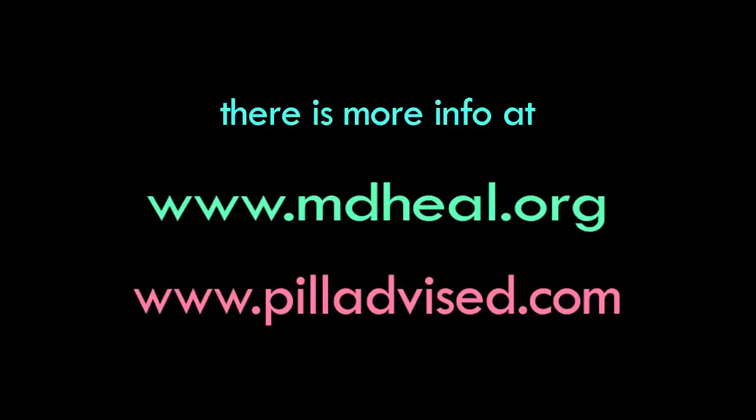There is more information on the website of the Foundation for Integrative Medicine at MDHeal.org, and at a website called PillAdvice.com, which was created to deal with drug-supplement interactions.